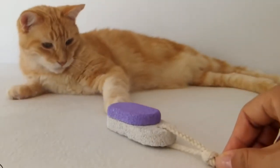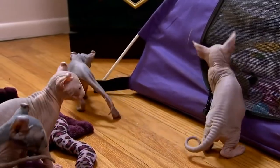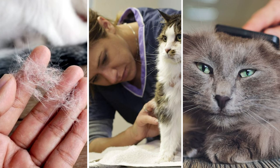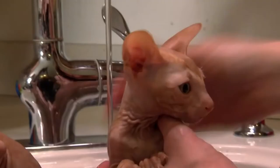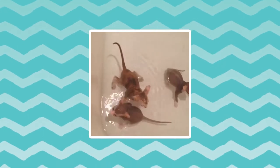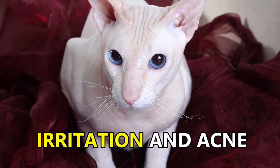Worried about getting cat fur all over your beautiful furniture and expensive clothes? Not to worry — Baldies are a low-shedding breed because of their lack of hair. You don't have to worry about shedding, frequent visits to the groomer, or brushing your cat weekly. However, you do need to bathe your cat more frequently, since the bare skin may accumulate oils often. Baldies benefit more from baths than other furry cats because it is easier to clean the build-up of natural skin oil, which often causes irritation and acne.